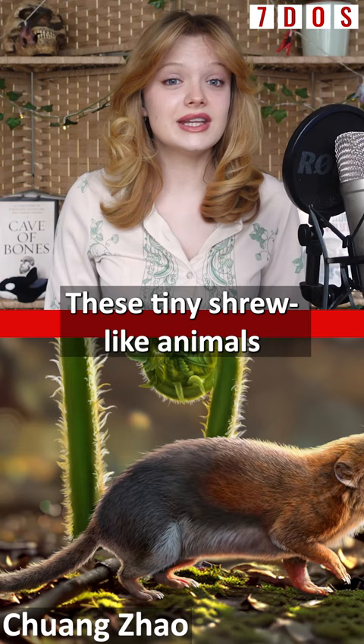These tiny shrew-like animals therefore provide a stunning insight into how our hearing system evolved during the Jurassic. To learn more about the importance of these fossils, be sure to watch the latest episode of Seven Days of Science.